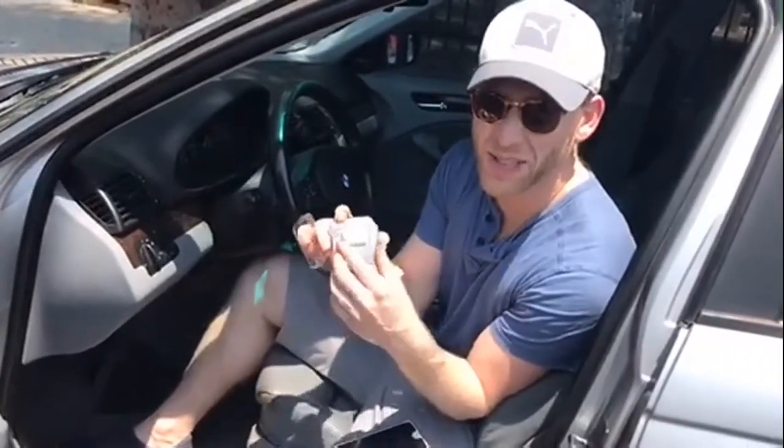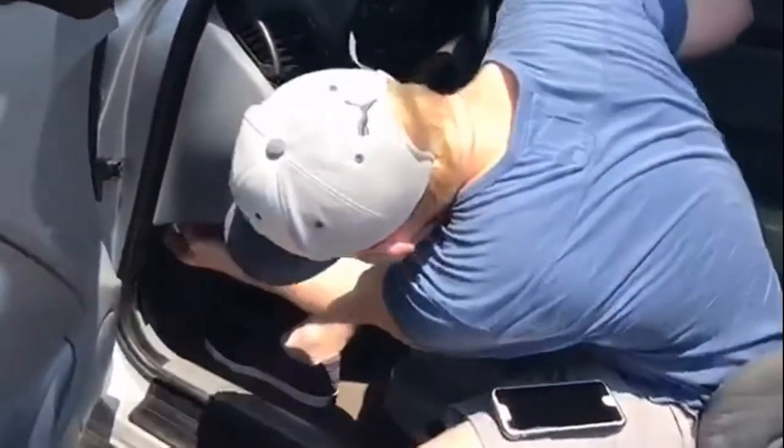I was having issues with my vehicle but wasn't sure what to do, so instead of going to a mechanic I went to an app called Fixed. They sent me this easy-to-use diagnostic tool. I downloaded the app on my phone.